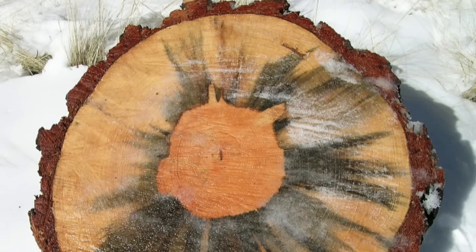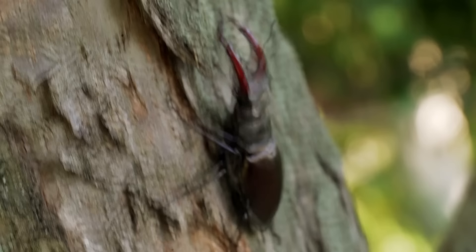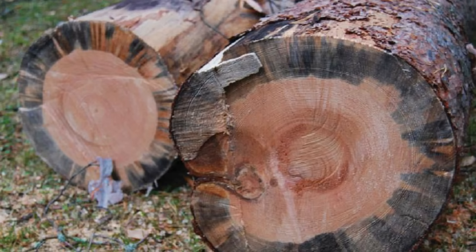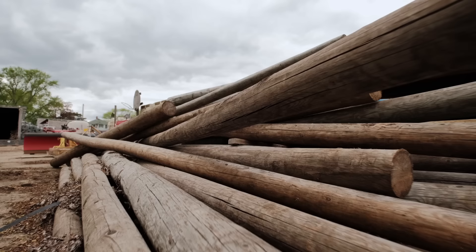Blue Stain Fungus primarily infects living trees through wounds or openings created by bark beetles or other wood-boring insects. Once inside the tree, the fungi colonize the wood and produce enzymes that break down the cell walls, allowing them to extract nutrients. As a result, the wood fibers become discolored, turning a distinct blue or grayish hue. The blue staining is caused by pigments known as melanins produced by the fungi during the degradation process. While the staining may appear unsightly, it doesn't necessarily affect the structural integrity of the wood. However, infected trees may be deemed less valuable due to the visual impairment caused by the blue staining.